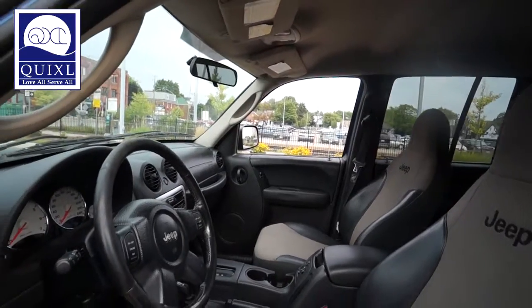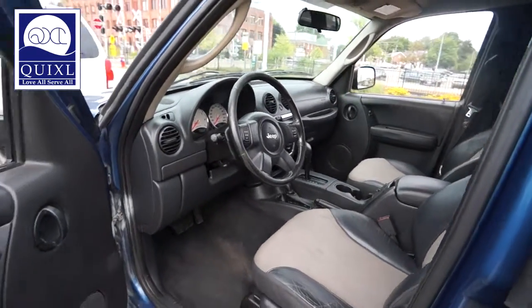Come on in to Quixel Auto Sales and test drive our 2004 Jeep Liberty Sport 4x4.